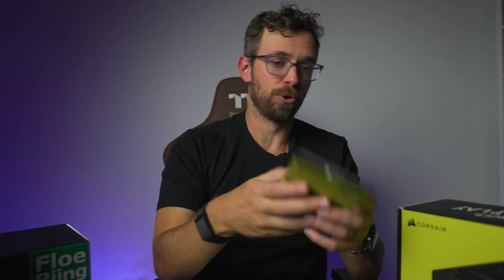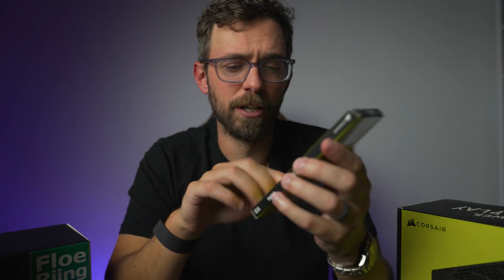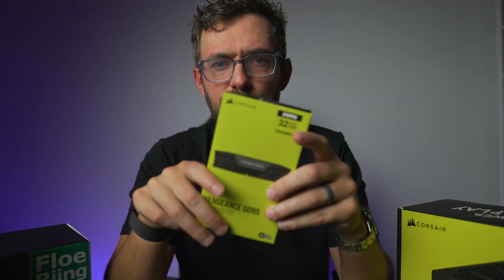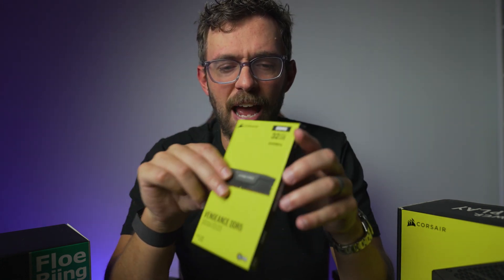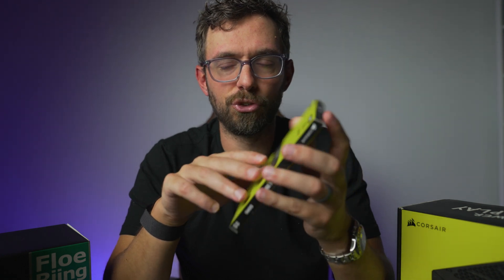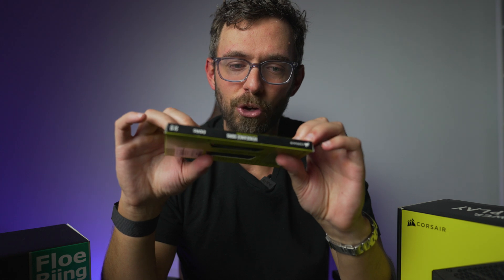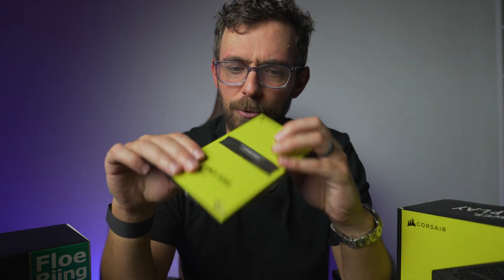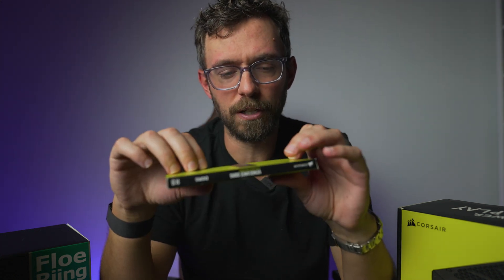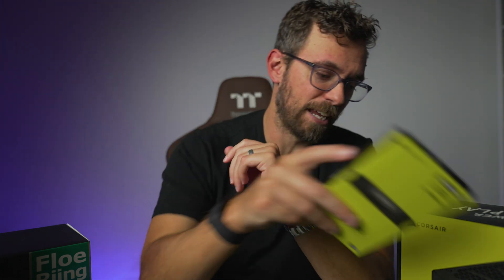The RAM I chose is Corsair Vengeance DDR5 at 5200 MHz. It's unclear how much of a difference super-fast RAM makes on a day-to-day basis, so I went with cheaper RAM — this was actually pretty affordable. I can't remember exactly what I paid but I'll link it in the description. And if I want to upgrade in the future, I can.